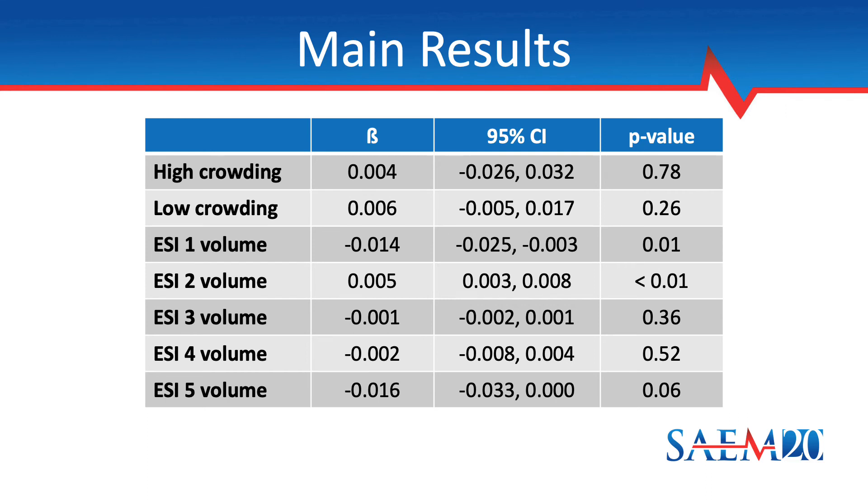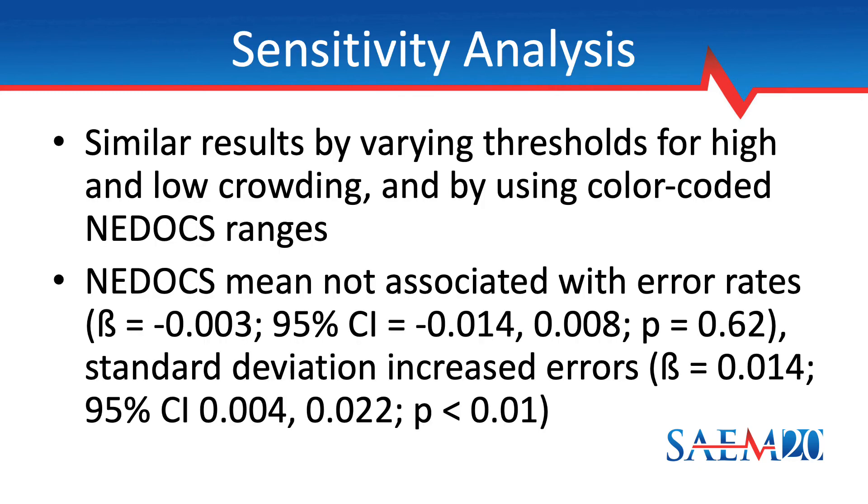The weekly volume of ESI Level II patients was associated with increasing error rates. There also appeared to be trends toward decreasing error rates as weekly ESI Level I and Level V volumes increased. The sensitivity analyses showed similar findings when varying the percentile thresholds of the NEDOCS used to define high and low crowding. The results were unchanged when measuring crowding with the published color-coded ranges for the NEDOCS. Lastly, the weekly mean NEDOCS values did not associate with the rate of errors. However, increasing standard deviations of the NEDOCS were associated with increasing rates of errors, an unanticipated finding that may warrant further thought.